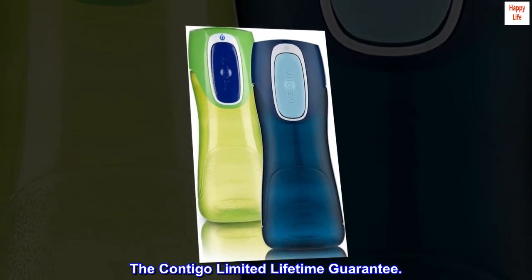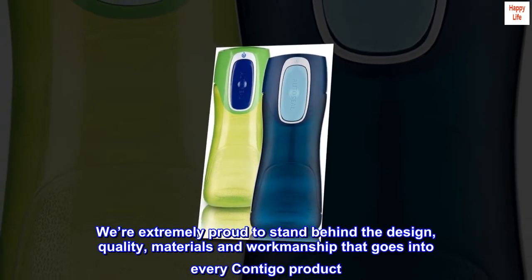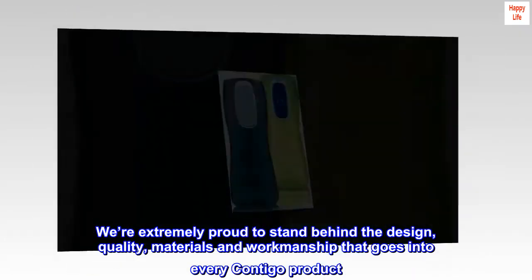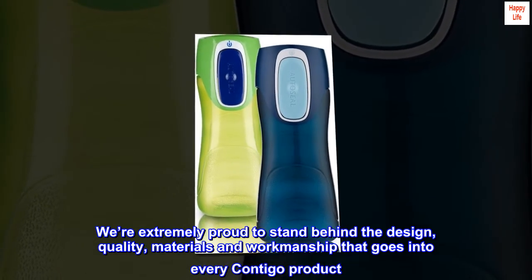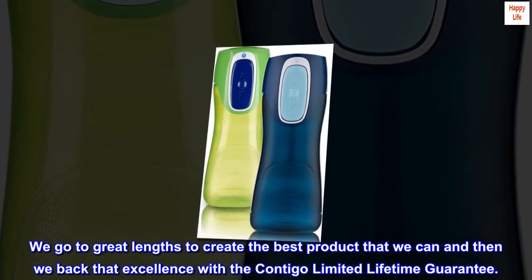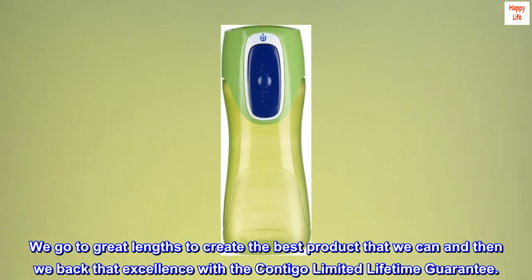The Contigo Limited Lifetime Guarantee. We're extremely proud to stand behind the design, quality, materials, and workmanship that goes into every Contigo product. We go to great lengths to create the best product that we can, and then we back that excellence with the Contigo Limited Lifetime Guarantee.